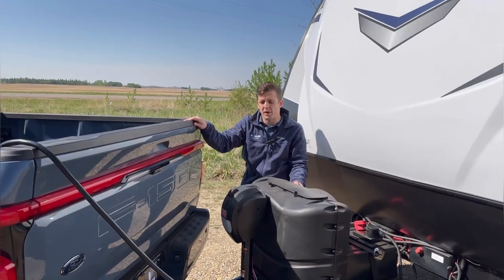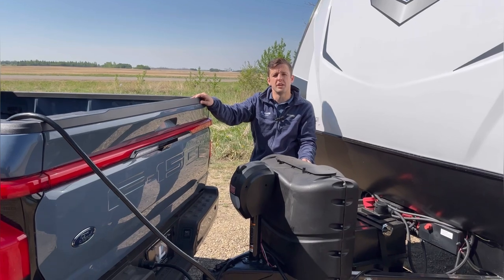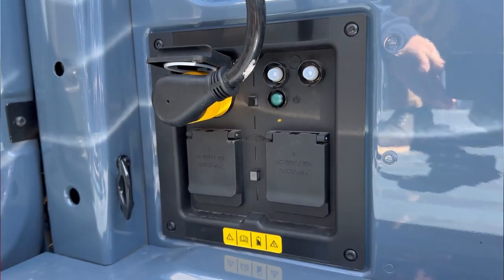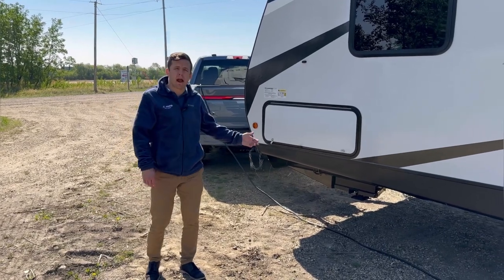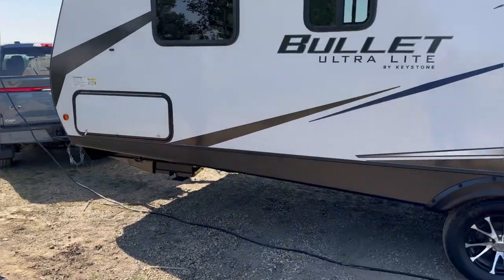At the rear of this truck we have our 2 inch hitch receiver here at the back. We also have 7.2 kilowatts of pro power on board, which gives us more than enough power to not only power our appliances in this trailer but also run the air conditioning at the same time. As you can see we've hooked up our power from the pro power on board to the back of this trailer to power all of our appliances.